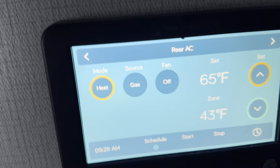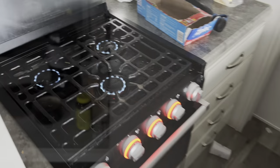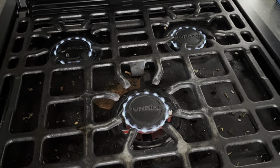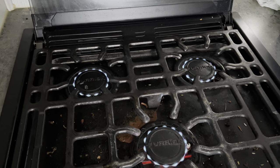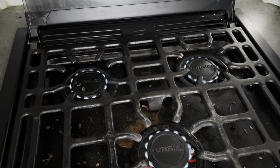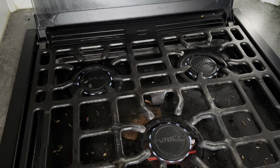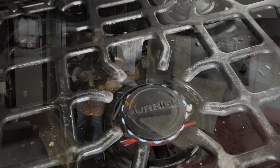The furnace isn't kicking on, so I go check the propane tank. We're not completely out, but you can see how low the burners are on the stove — they're practically out. That tells me the tank is low enough and it's cold enough that we're not getting sufficient flow. The burners go out one by one — I'm going to call it: we're out of propane on day three.